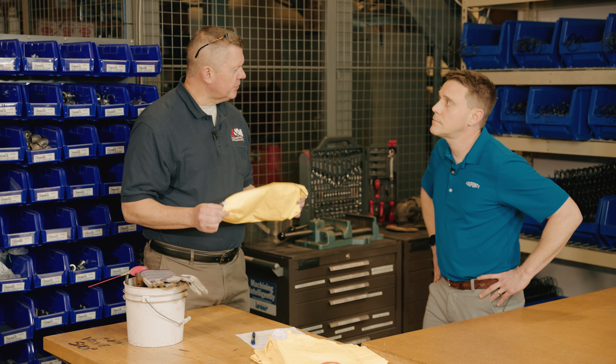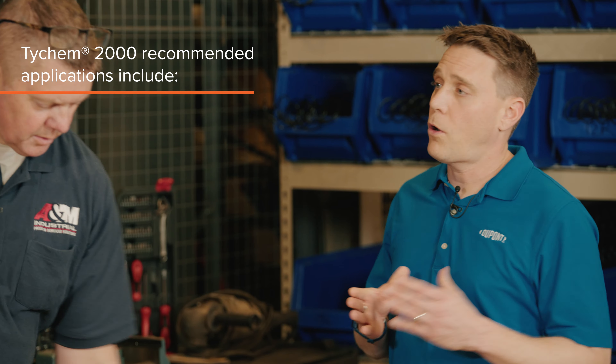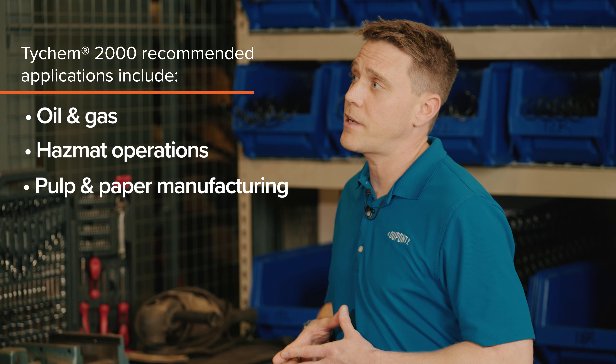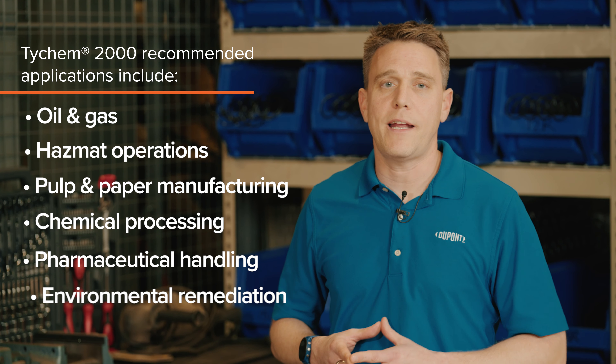Where are the Tychem 2000 garments used? They're used in a variety of applications, including oil and gas, hazmat operations, pulp and paper manufacturing, chemical processing, pharmaceutical handling, and environmental remediation.